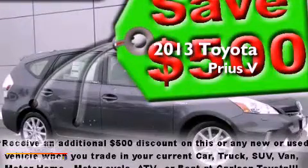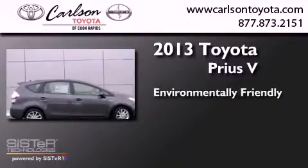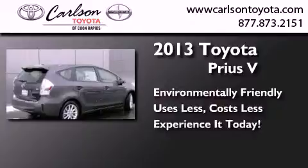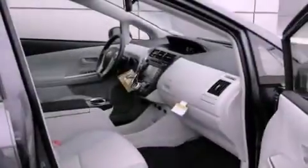This is a brand new 2013 Toyota Prius V. All of the following features are included.